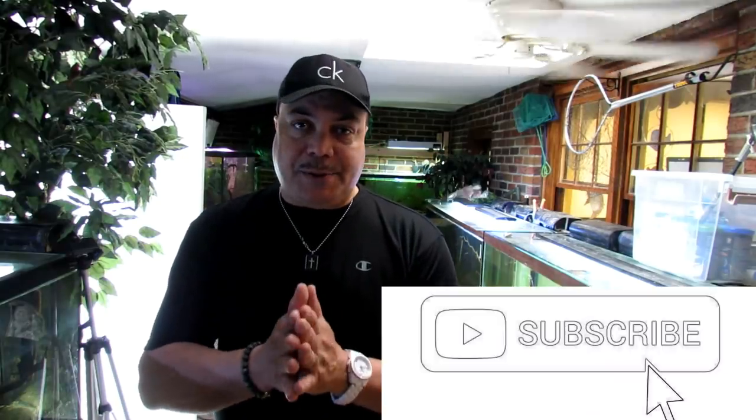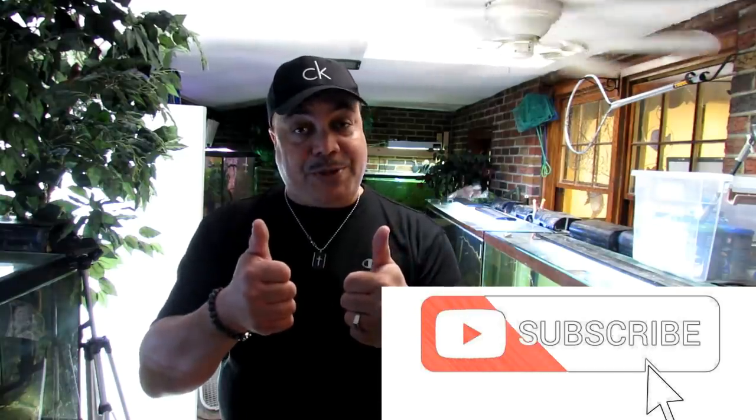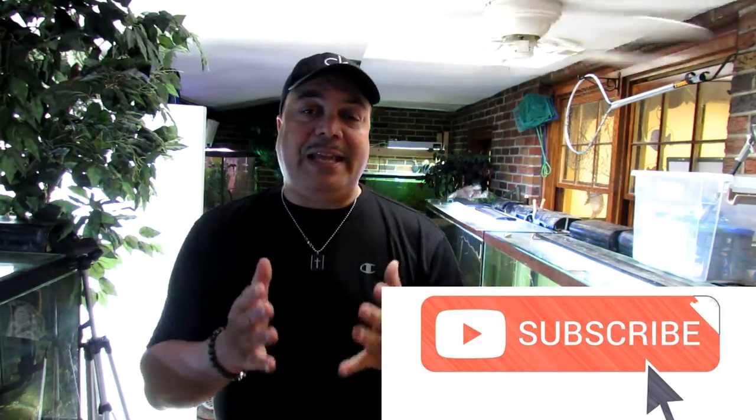Hey guys, it's your boy Scott from King Queen Cichlids, bringing you yet another new video. Before we get started, please hit that subscription button, hit that notification bell, and hit the thumbs up if you like what you see today, or the thumbs down if you didn't — but at least leave me a comment so I know what I can do to improve your experience at King Queen Cichlids.